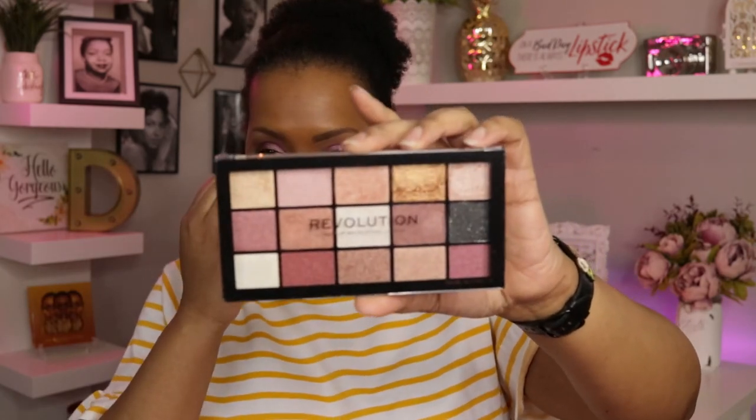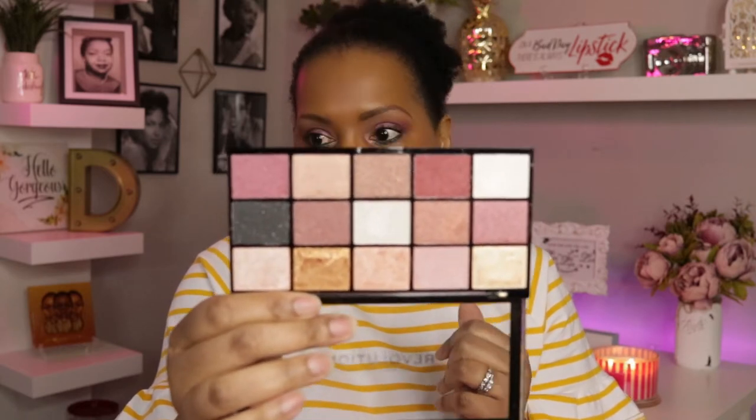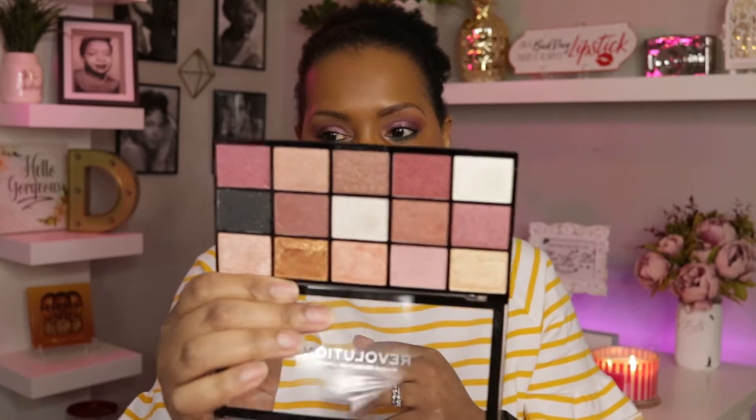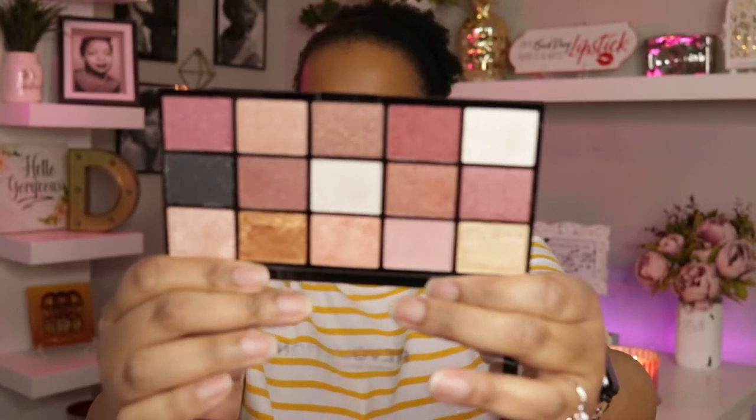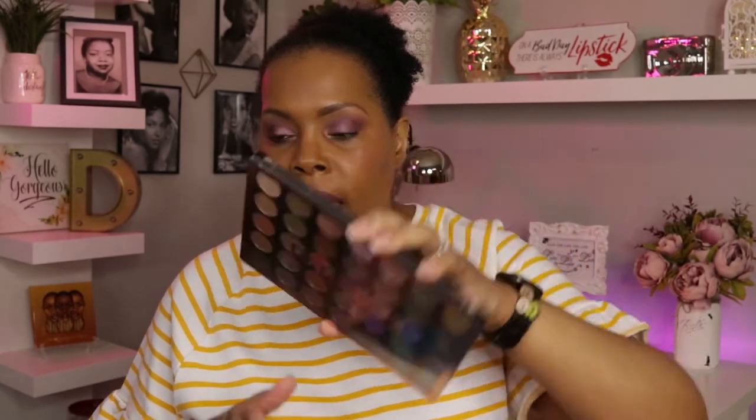I'm also going to be using from Revolution Beauty one of their Reloaded palettes, this one in In Affection. I did promise I'd do a video on these Revolution palettes I picked up from Ulta. I'm probably going to pull out one of my matte palettes to go with it because every single shade in it is a shimmer or has glitter. I also picked up a palette from Walmart from Profusion — it's the Paradise palette.